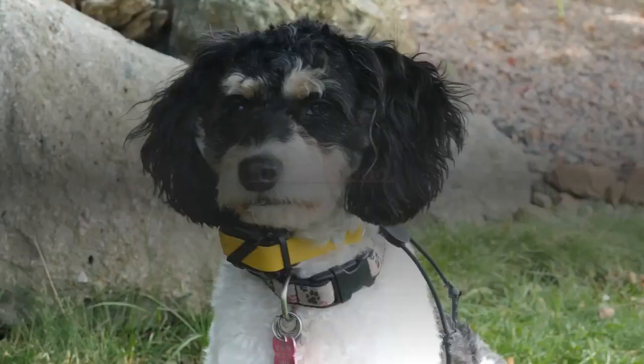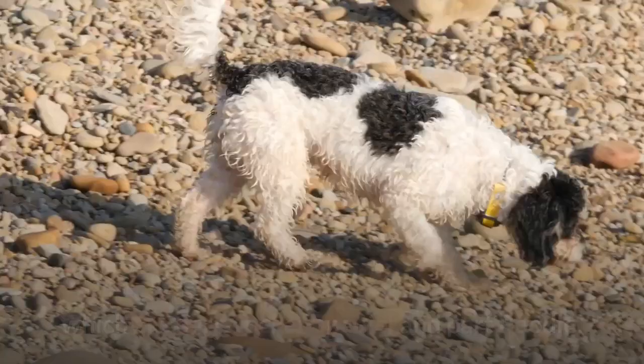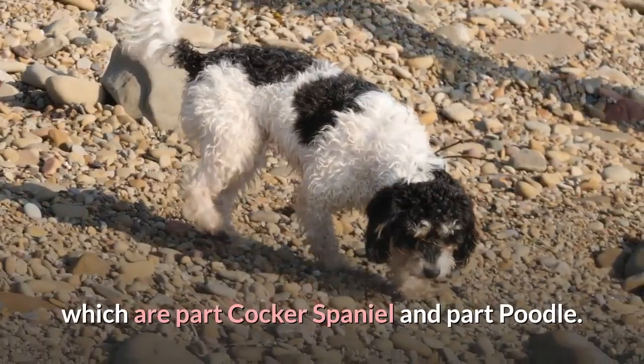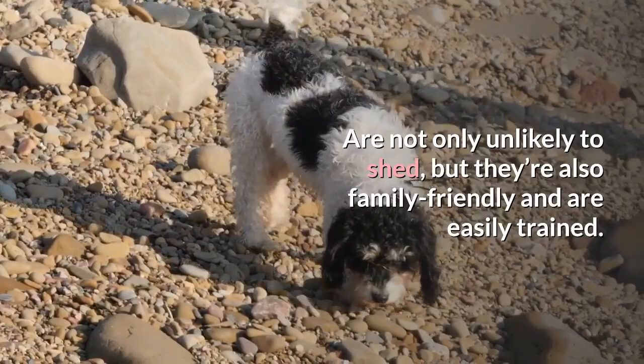5. Cockapoo. Considered the most popular small mixed breed dogs, Cockapoos — which are part Cocker Spaniel and part Poodle — are not only unlikely to shed, but they're also family-friendly and are easily trained.